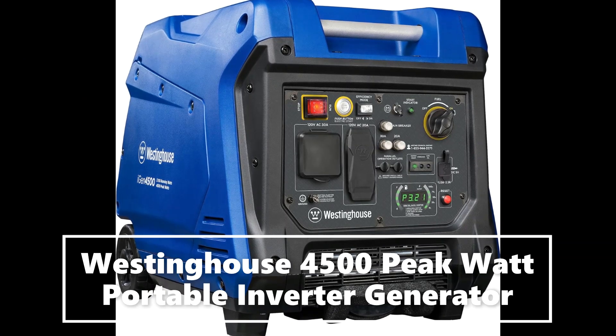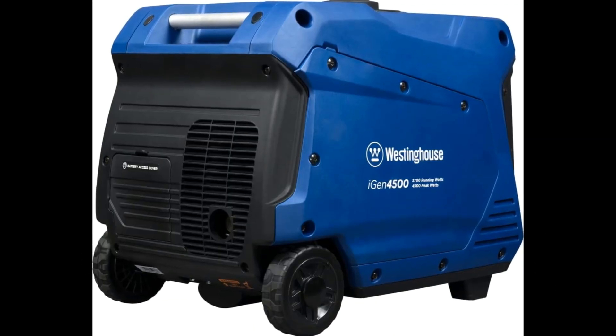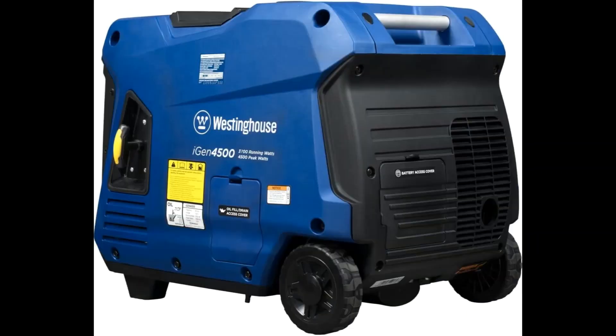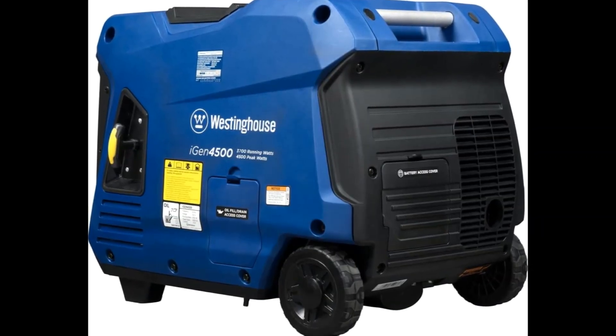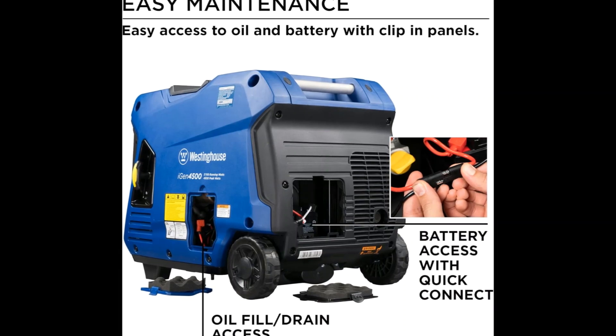4,500 peak watts and 3,700 rated watts at less than 3% THD. Features a telescoping handle, gas-powered with remote start with included key fob, and both electric and recoil start.